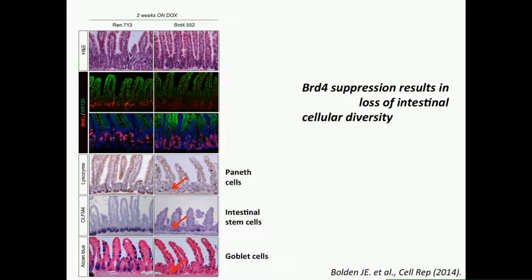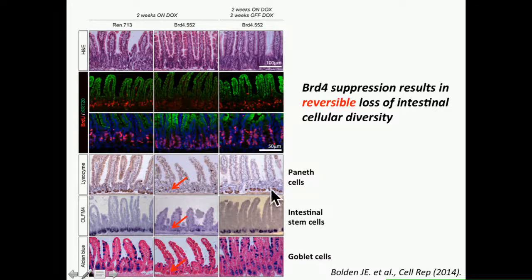Looking further at the gut to understand why they were losing weight, we saw they were losing markers of stem cells. Suppression of BRD4 was depleting the stem cells in the intestinal crypts. But when we turned BRD4 back on, all of this was completely reversible—the stem cells came back in the intestinal crypts, they regenerated all the intestine, and were fully healthy after this process.